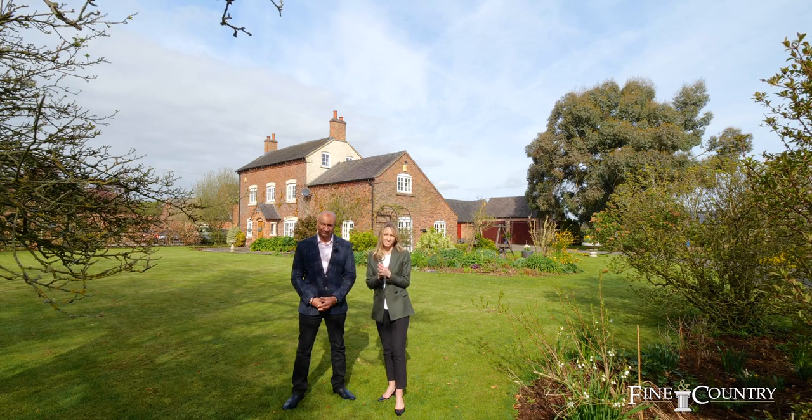Locally it's full of gastropubs that are highly recommended. It's also got fabulous schools, both state and independent, and it's a beautiful place to live rurally — and yet you're close to so many fabulous amenities.